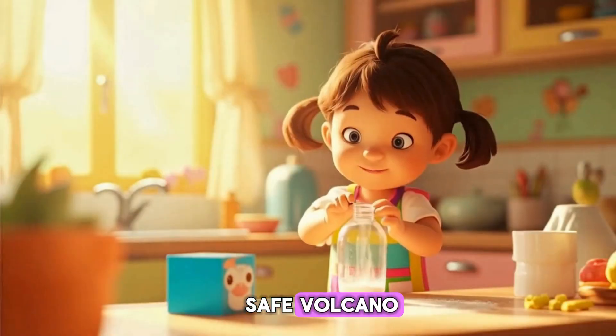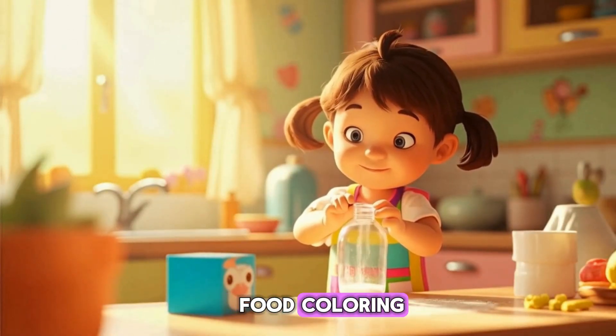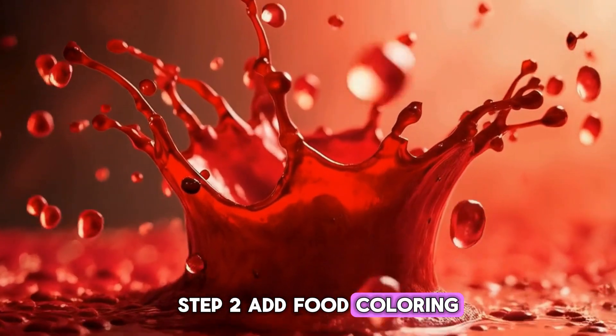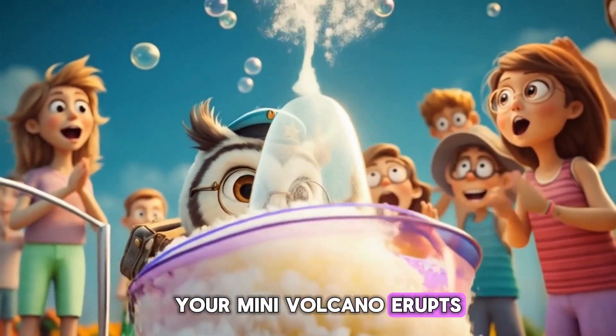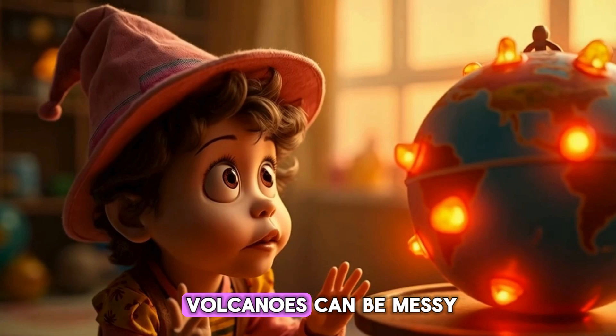Want to make a safe volcano? Here's how. You'll need a cup, baking soda, vinegar, and food coloring. Step 1: put baking soda in the cup. Step 2: add food coloring. Step 3: pour vinegar and whoosh! Your mini-volcano erupts. Wear an apron — tiny volcanoes can be messy!